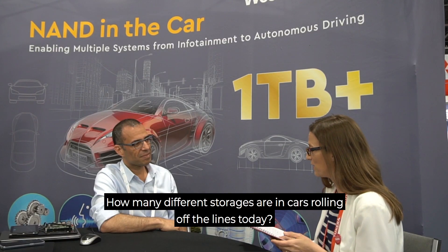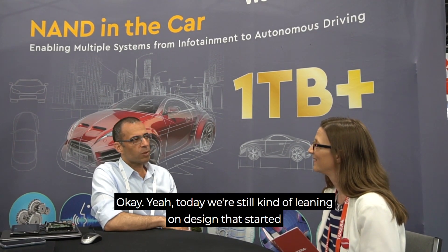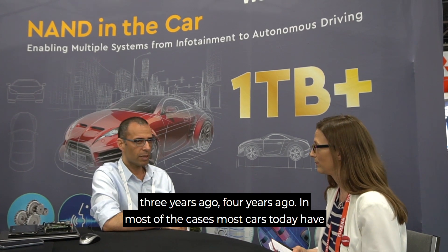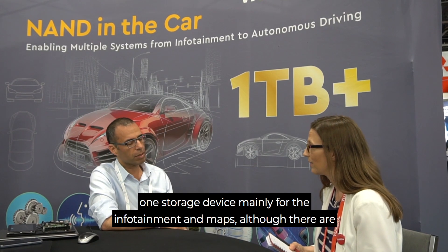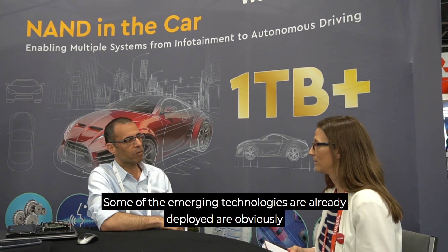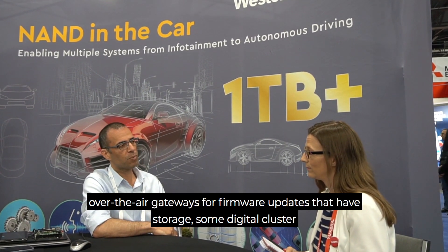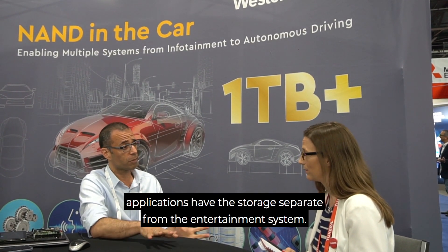How many different storage devices are in cars rolling off the lines today? Today we're still leaning on designs that started three or four years ago. So in most cases, most cars today have one storage device, mainly for infotainment and maps, although there are some cars already out there with up to three storage devices. Some emerging technologies already deployed include over-the-air gateways for firmware updates that have storage, and some digital cluster applications have storage separate from the infotainment system.